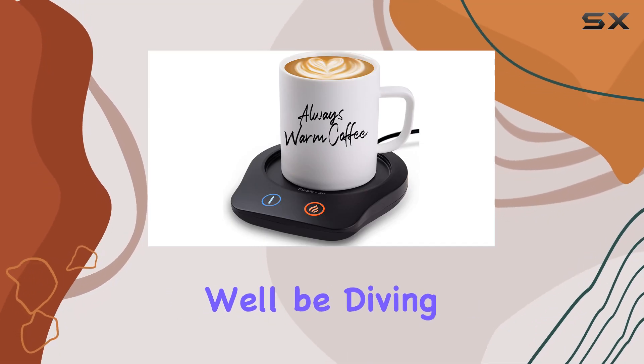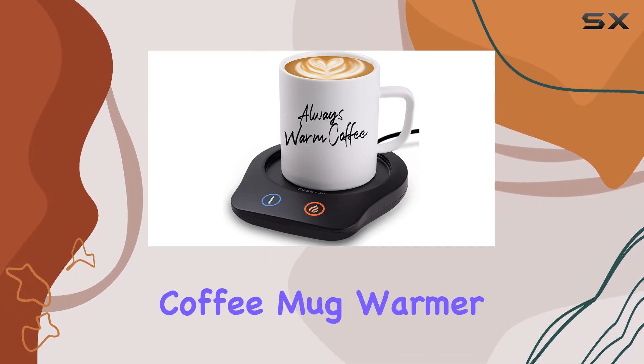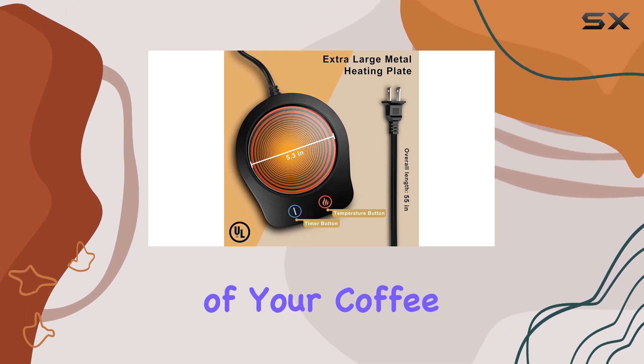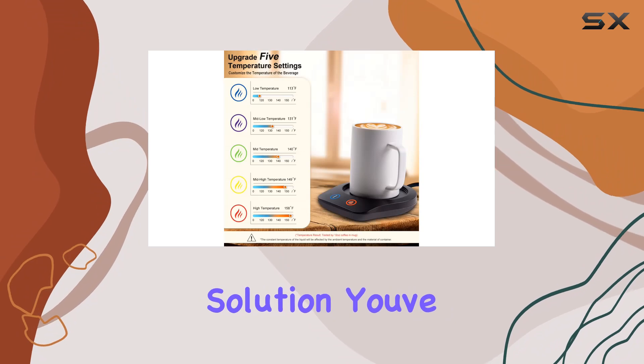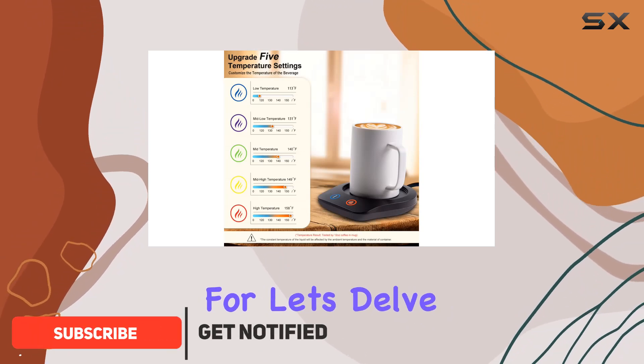Welcome to today's review, where we'll be diving into the Injikafia Coffee Mug Warmer. Are you tired of your coffee or tea getting cold too quickly? Well, this mug warmer might just be the solution you've been looking for. Let's delve into its features.